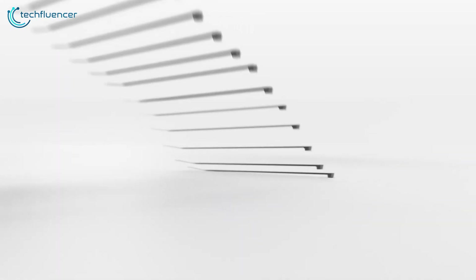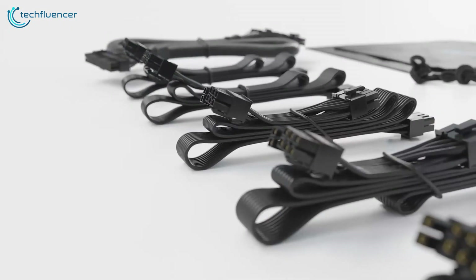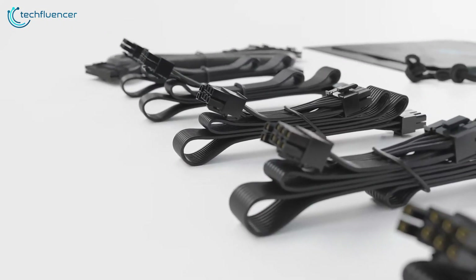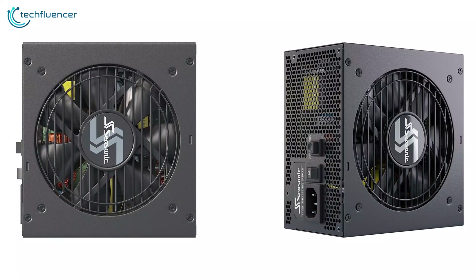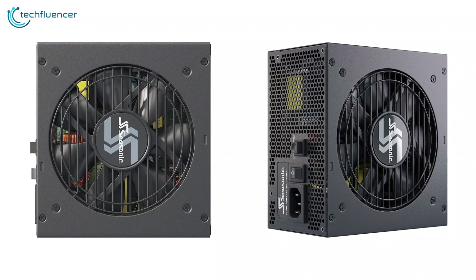Additionally, it includes cable ties for cable management, making it easy to keep your system organized and tidy. Overall, the Seasonic Focus GX1000 is a great choice for those looking for a budget-friendly, high-quality power supply.